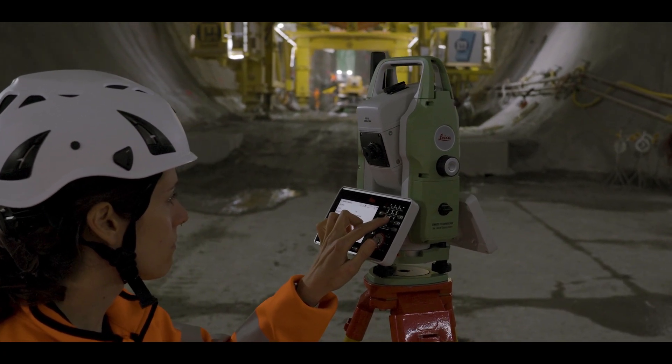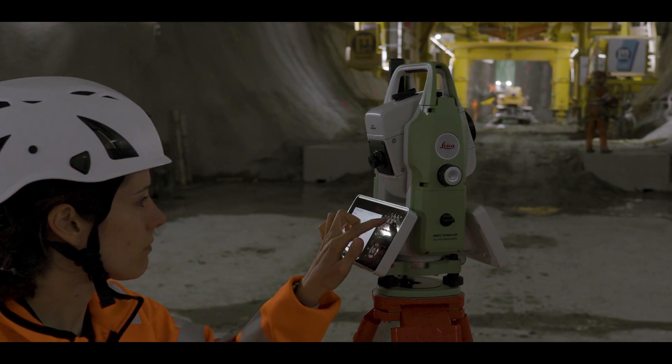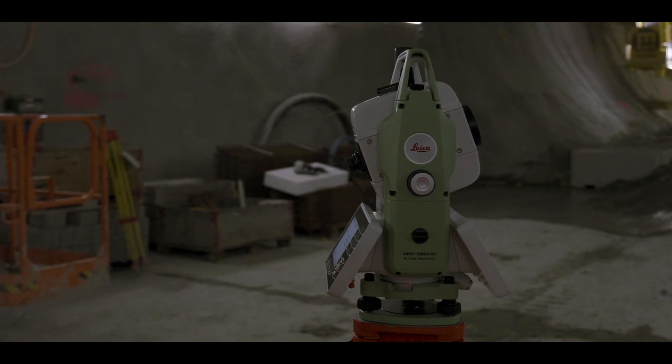The supreme innovative part is the AI-driven, AI-powered functionalities. We bring in AI Detect, which is an automatic prism type detection — the instrument automatically detects the prism type it is measuring onto and warns the operator in case the prism type does not match with the settings in the software. We really help customers make no mistakes anymore in the field, thanks to AI.